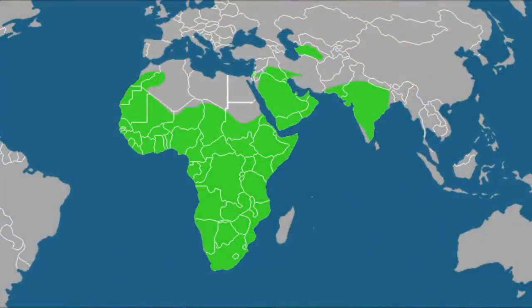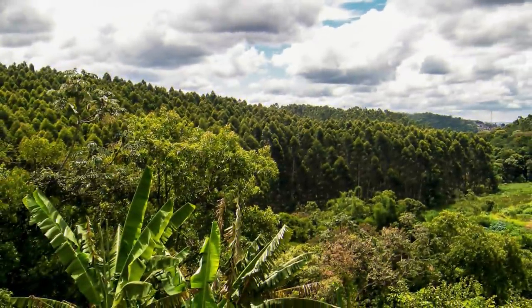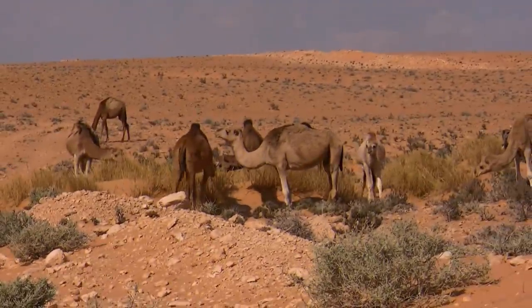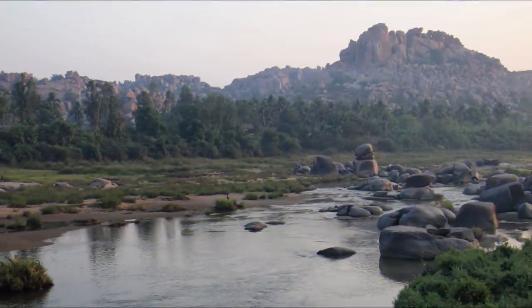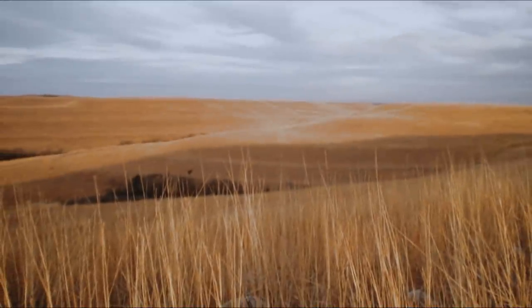The honey badger's range includes sub-Saharan Africa, western Asia, and India. It occurs from the tip of South Africa to southern Algeria and Morocco, Iran, Arabia, Asia to Turkmenistan, and India. These terrestrial mammals are found in different environments, from tropical and subtropical green and riparian forest to desert, from grassland to rocky hills, from open woodland to thorn forest and arid steppe.